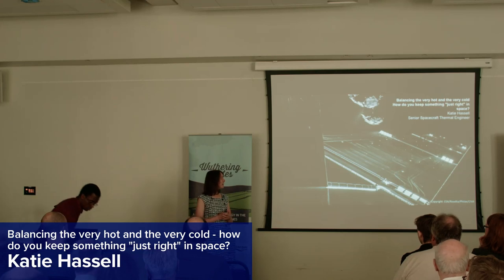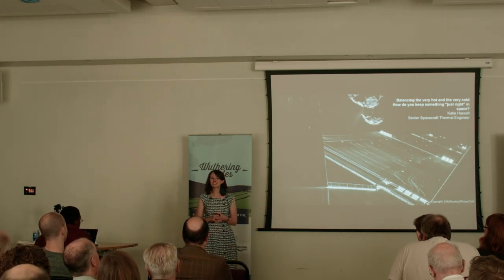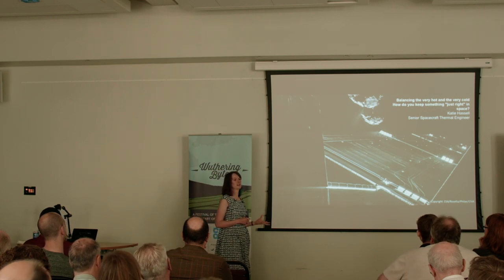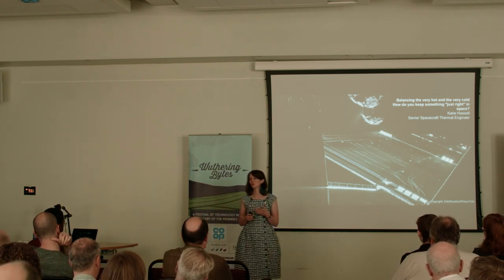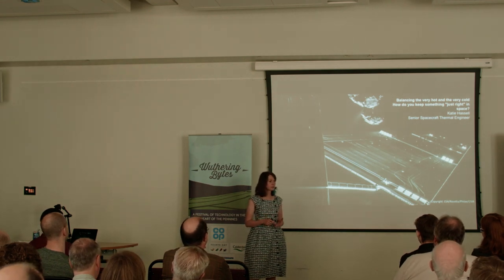As Laura's mentioned, I'm a spacecraft engineer — very fun title. As a thermal engineer, my job is to measure and control how heat moves around on a spacecraft.